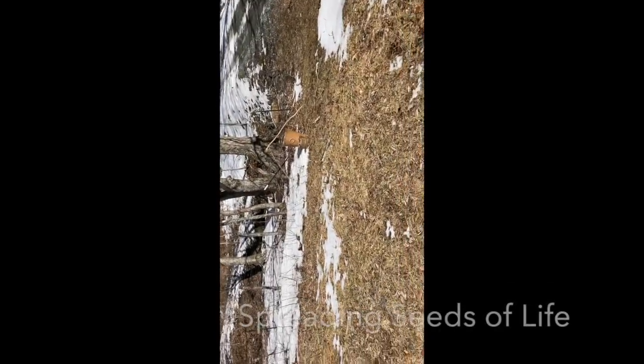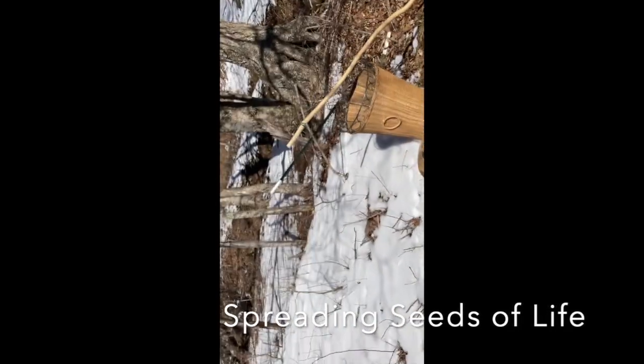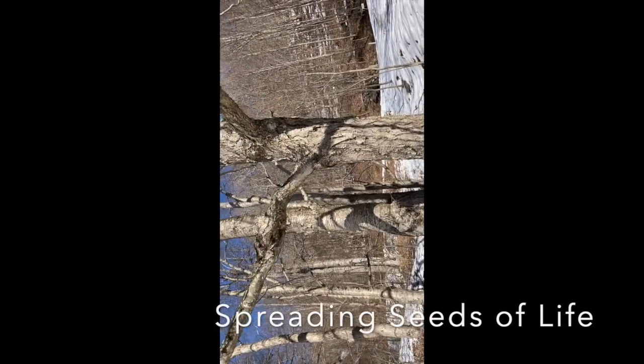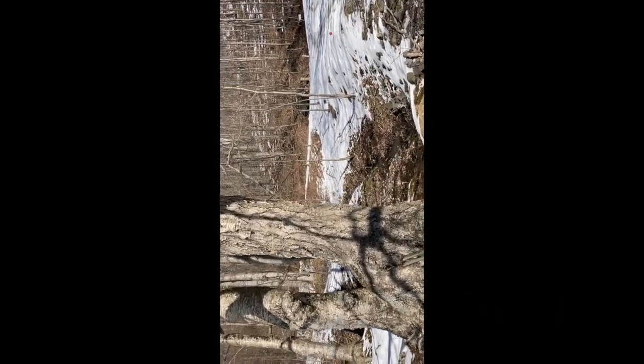Now we get to work. I brought with me seeds to spread and my clippers, of course. Look at those birch trees — I intend to tap those this year. And some bee bomb patches around on the other side, right between those two streams.